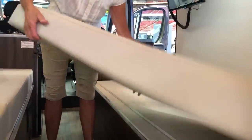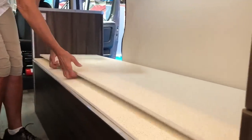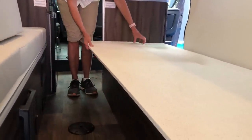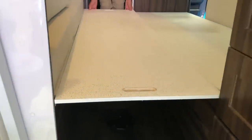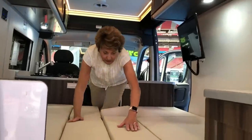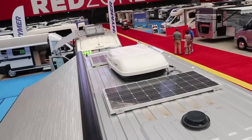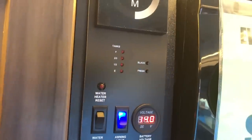Here is the filler piece that you would put in to make this into a larger bed. Lay that in there and put the cushions back down on it. This is very near a king-size bed and it's very comfortable.